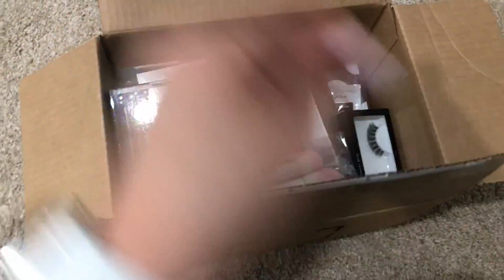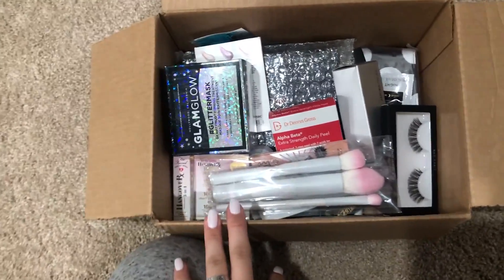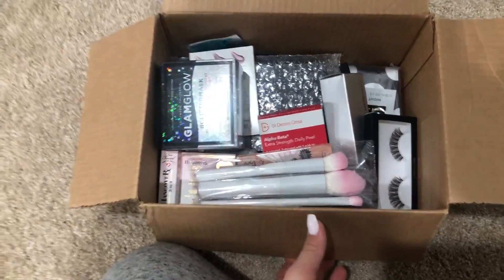For the giveaway, you're going to be winning everything in here — there's a Glam Glow glitter mask, brushes, a palette, and so much more. Check the description box to know the rules. I am so sorry for my voice, it's so bad.